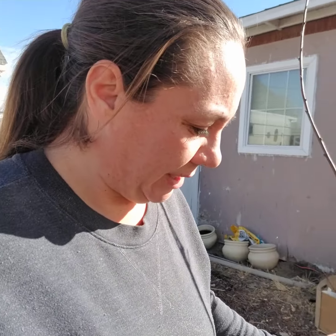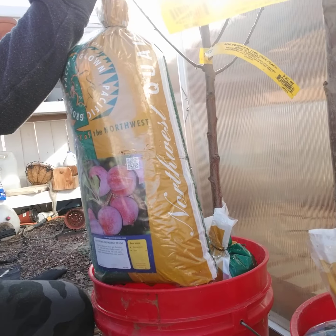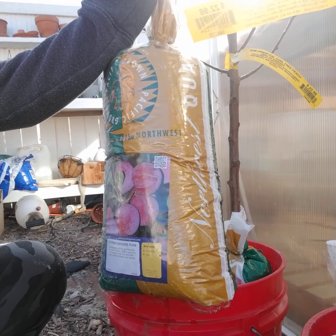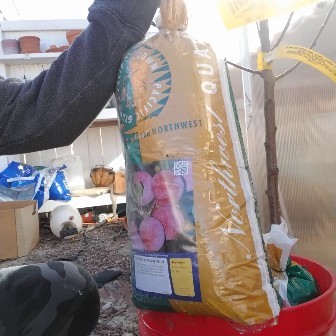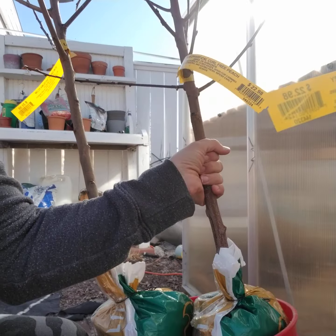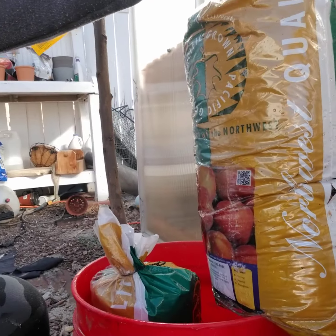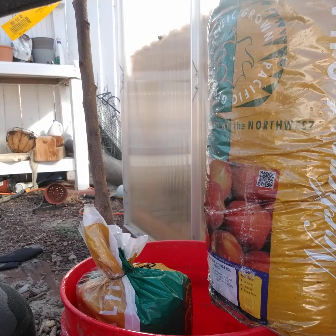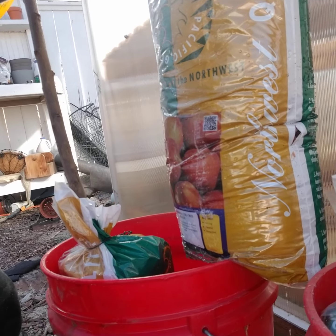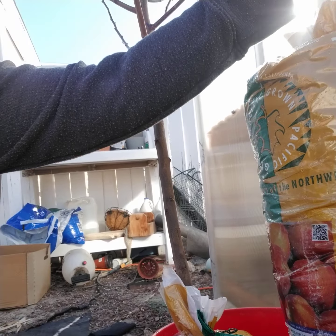Let me show you what I got. This one is a Satsuma Japanese plum, which is good for eating and also making jams. And this is the California curl-free peach, which is good for canning and eating fresh.